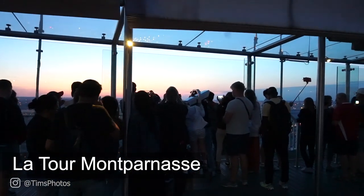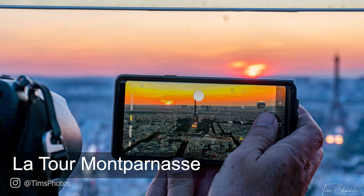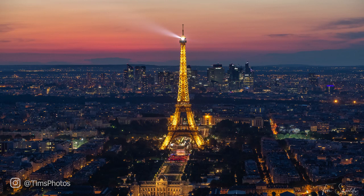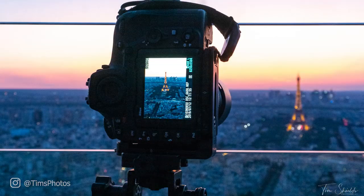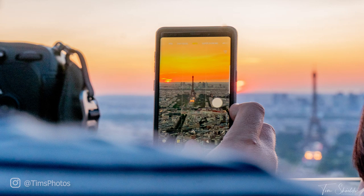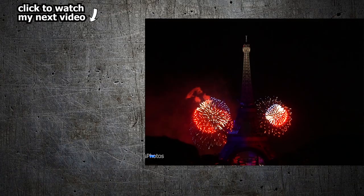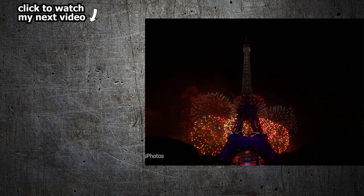This building is called La Tour Montparnasse. If you ever have any plans on visiting Paris, you need to get here onto this rooftop, bring your best camera, bring your tripod, and get here really early. If you want to see what the fireworks look like at the Eiffel Tower on France's national holiday, Bastille Day, then click on this video here on the left. I'm Tim Shields and I will see you in my next adventure photography video.